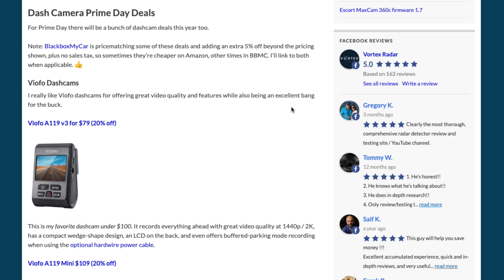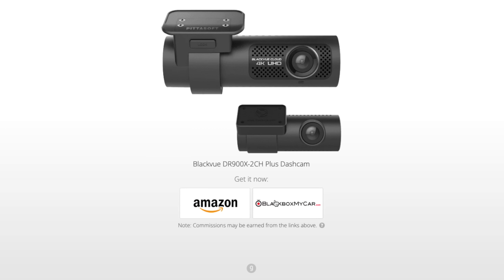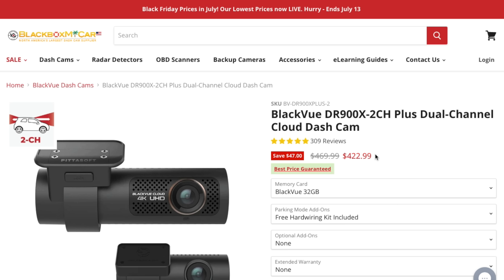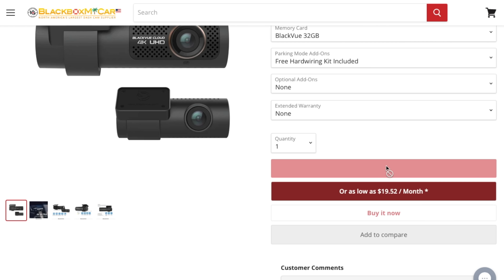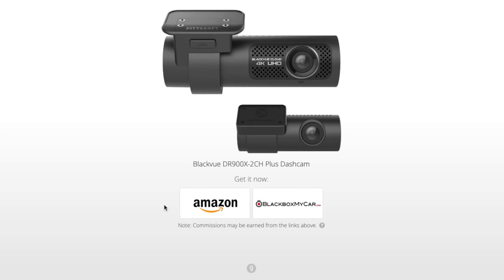Let's jump into the different dash cam deals. I want to show one quick thing regarding pricing. If we look at the Blackvue DR900X+, which is the dash cam I run personally, you'll see two different options for where to buy it. On Amazon it's listed at 10% off for $422. If you go over to Blackbox My Car, you'll see the same $422 price, but when you add it to your cart it automatically applies an additional 5% off, plus they don't charge sales tax in the United States. So the price difference can be even greater at checkout. I'll link to both places so you can see which winds up being a better deal.